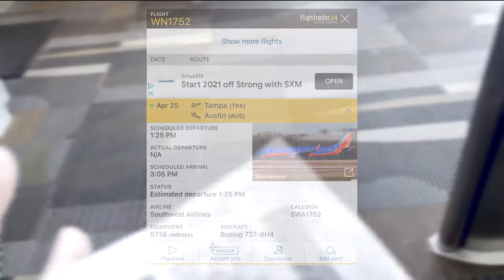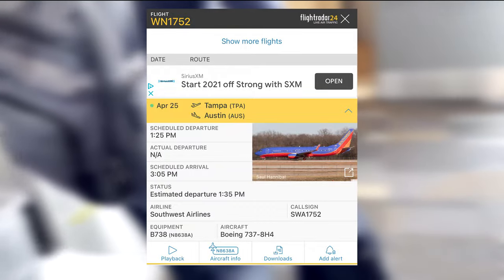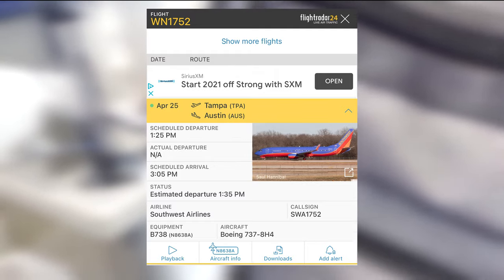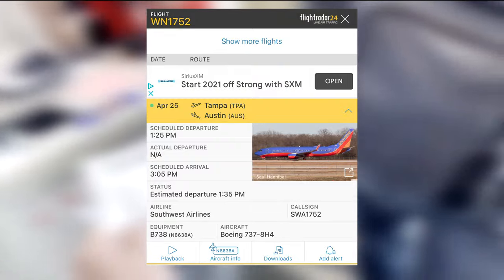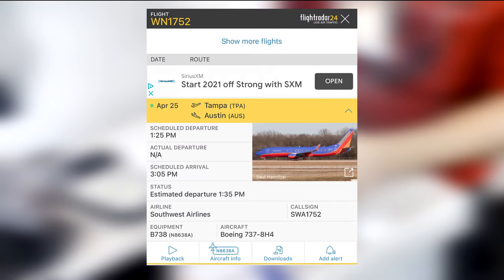My flight home is Southwest 1752, departing from gate C-35. Our aircraft is November 8638 Alpha, another one of Southwest's many Boeing 737-800 aircraft. This aircraft was delivered to Southwest in July of 2014, and still features Southwest's older Canyon Blue livery.